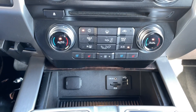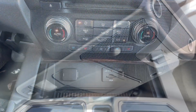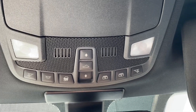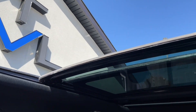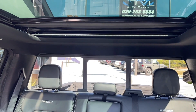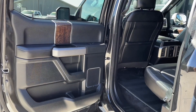It has dual climate control so you and your passengers aren't bickering about who's too hot or too cold, and it has heated and cooled seats as well as USB chargers conveniently placed in the center up top. We also see an eyeglass holder as well as the buttons to control this gorgeous dual panel sunroof, and the back window has a power slide so it's super easy to open and close while driving.